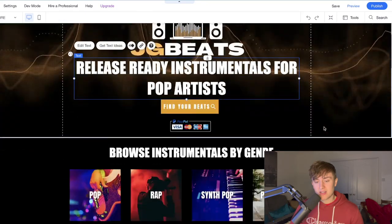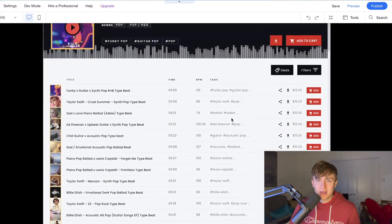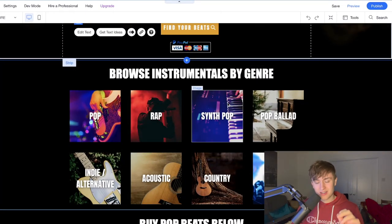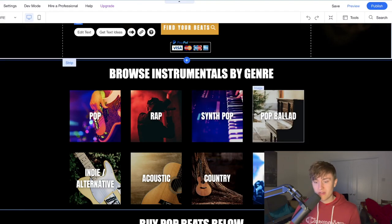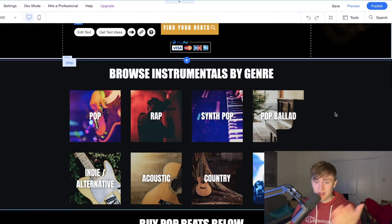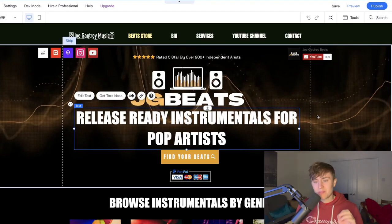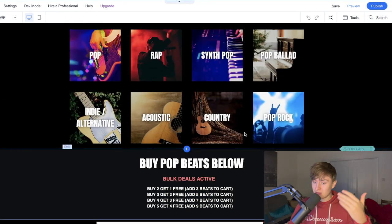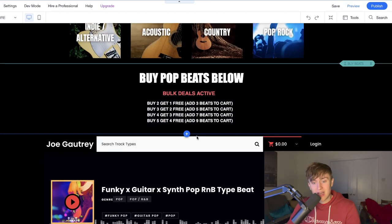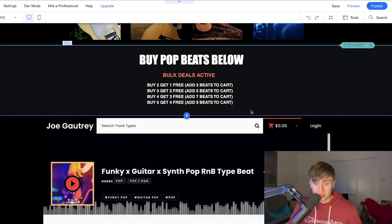The key thing I want to emphasize is that you want your website to be as functional and easy to browse as possible. Having just one embedded player wasn't enough — people would only check out the first five to ten beats. The browse-by-genre section solves that. Because it uses embedded players, you don't have to pay any extra money for transactions — they still go through Beat Stars. That means all your discount codes and bulk deals set up in Beat Stars are automatically linked to the embedded player and apply at checkout.